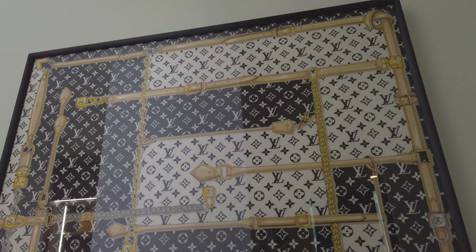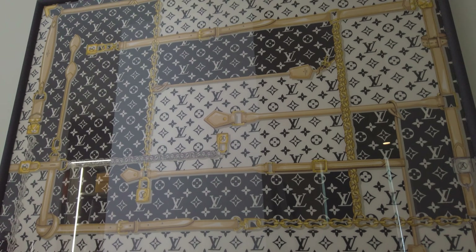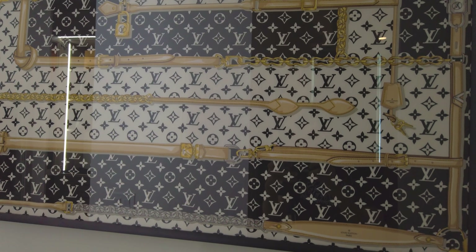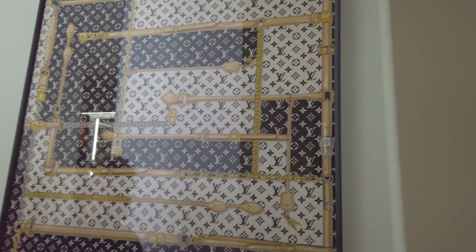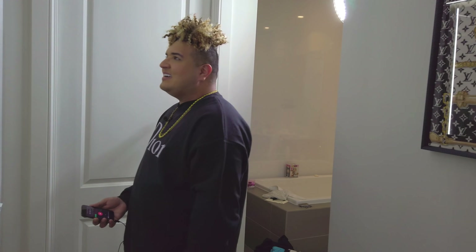The first piece I want to show you, leading into my closet, is one of my favorite Louis Vuitton scarves — I went ahead and had it framed. If you have a really cool scarf from your favorite design house, you can get it framed. It's like art within art. Some scarves come and go or are very limited edition, so if you have something you really like, just try framing it.